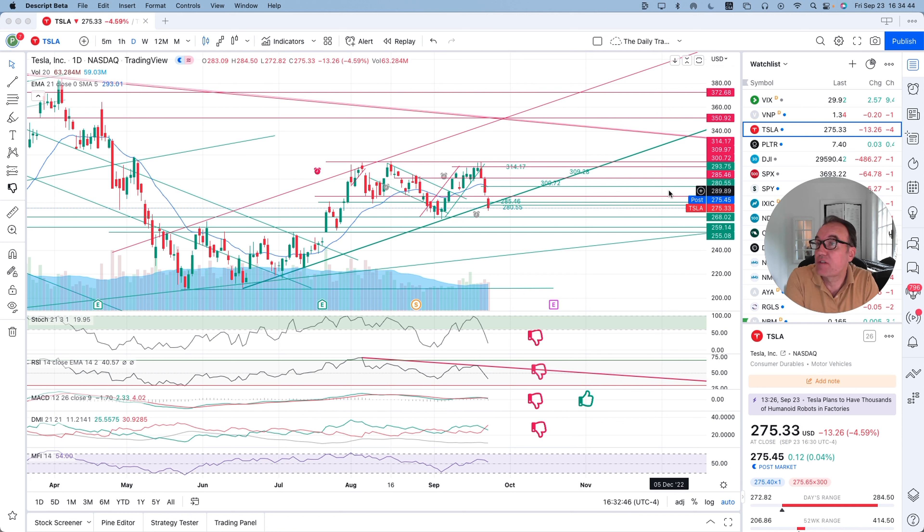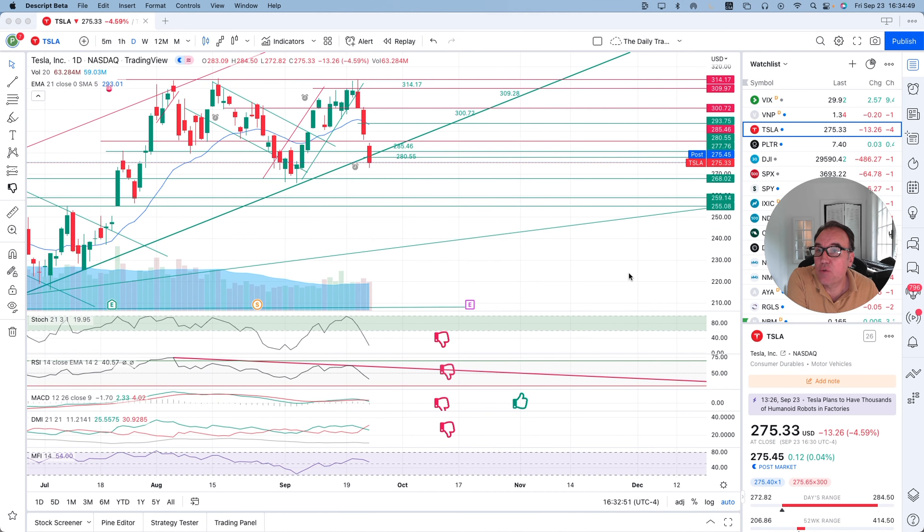I'm not a financial advisor, so please do your own research and make your own decisions. Tesla closed down $13.26, 4.59%, and closed at $275.33.